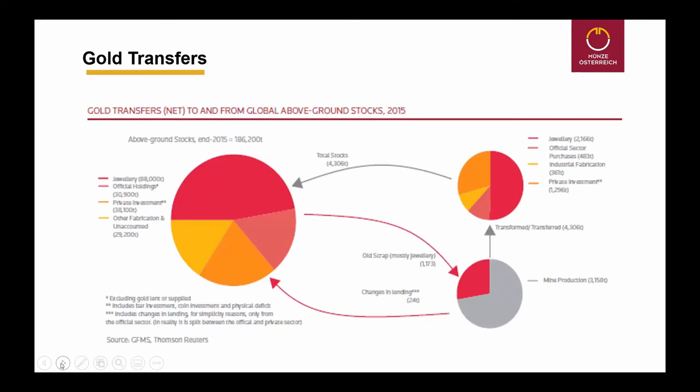You can see that private investment has raised significantly, from 20% to 30%, and industrial use decreased significantly. Industrial use in this case also includes dental use. As you might know, at least in Europe, nobody anymore goes for gold teeth — we have mostly ceramic teeth replacing the gold, which are much cheaper and more durable for this purpose. So private investment has become more and more important.